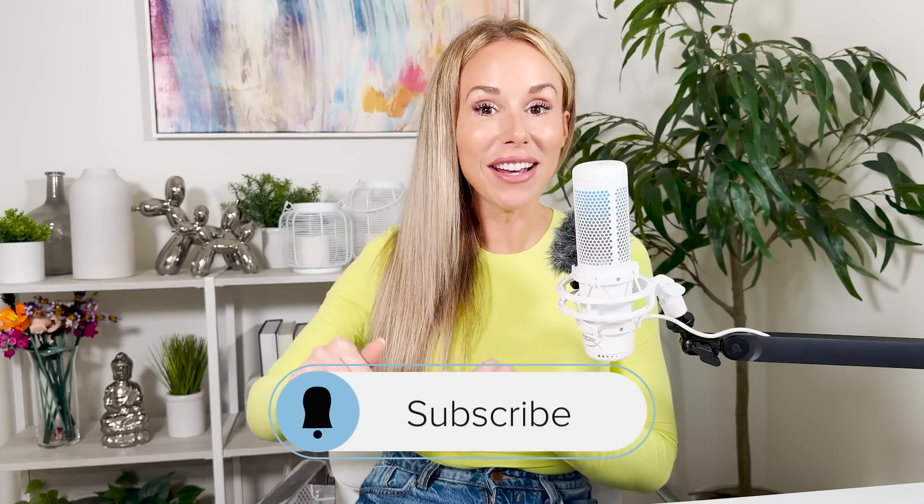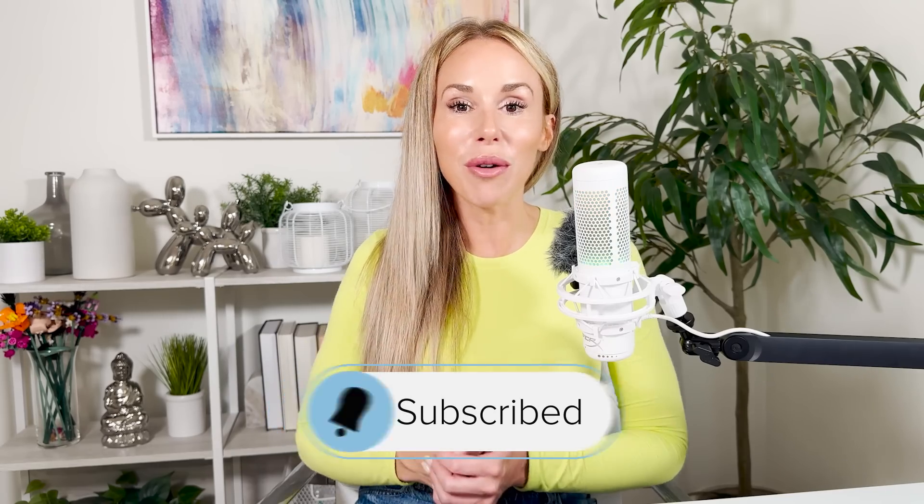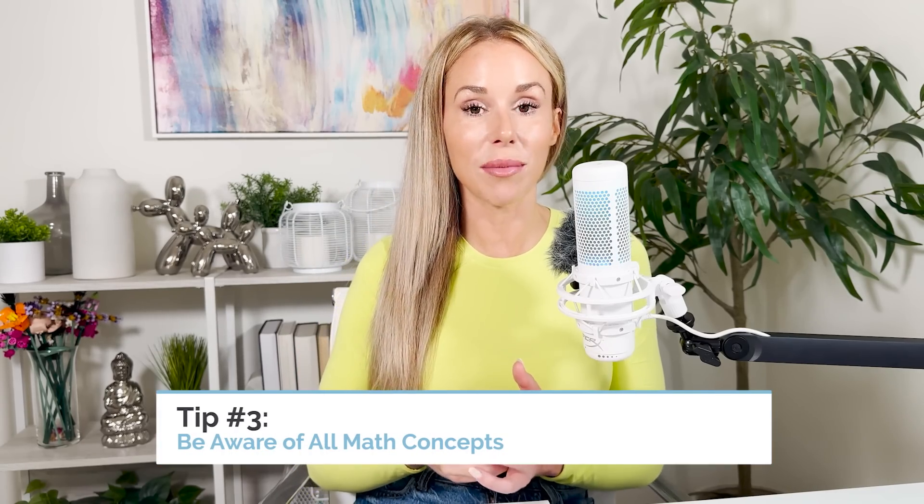If you have not subscribed to my channel yet, I'm extremely disappointed in you. If you're planning to take another SAT after August, make sure you hit that subscribe button and notification bell now, because I come out with useful tips every week to help you master this test and hit your goal. Tip number three: make sure you are aware of all the math concepts that the Digital SAT is going to test you on. Do you know the distance formula? Do you know the circle equation? Do you know how to get the midpoint?